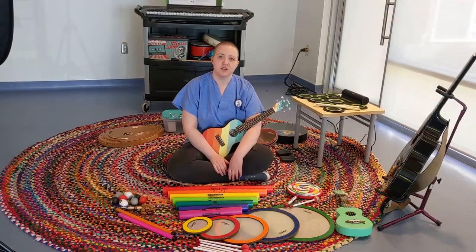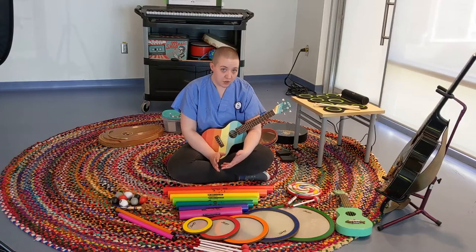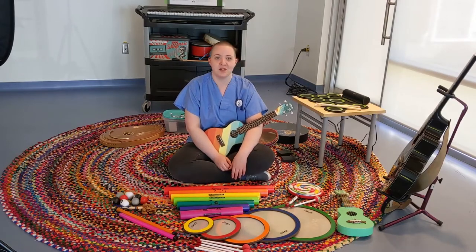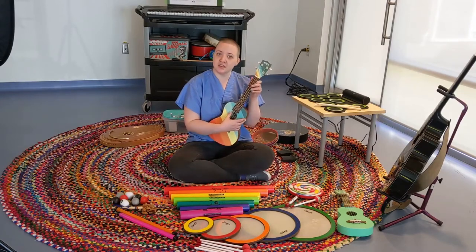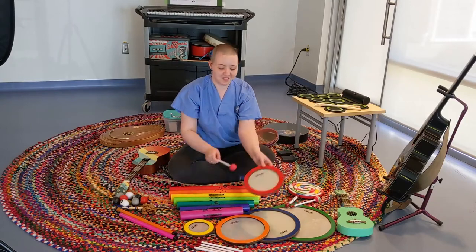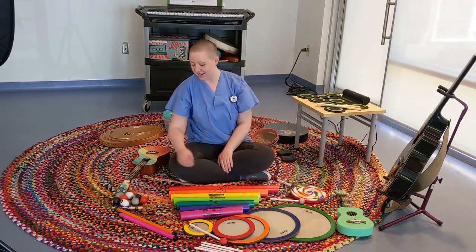We have a regularly scheduled family program each month for families who are in grief and bereavement, who have lost a close family member. The music therapy is a strong component of that because children really connect to music more than they do to just plain talk therapy. So the amount of instruments we have here really opens up their creativity and emotional strength, such as our ukuleles that we just got, our boom whackers, our sound shapes drums, including our lollipop drum, and egg shakers.